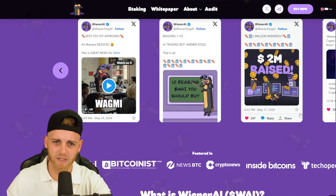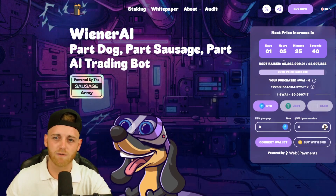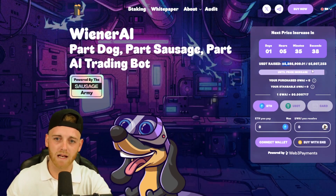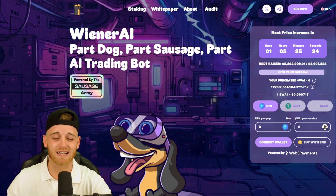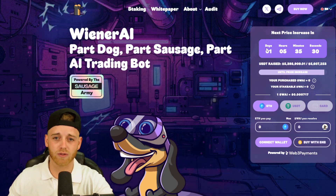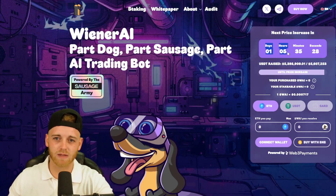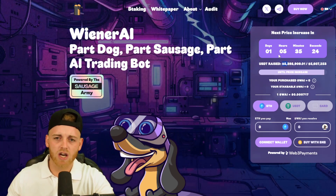If you want to get involved with this pre-sale, the link is in the description. They have currently raised 5.3 million dollars already, which shows there is extremely strong demand for this asset. The real thing that has got me intrigued is the urgency — there is one day and five hours until the price point actually goes up for this pre-sale.